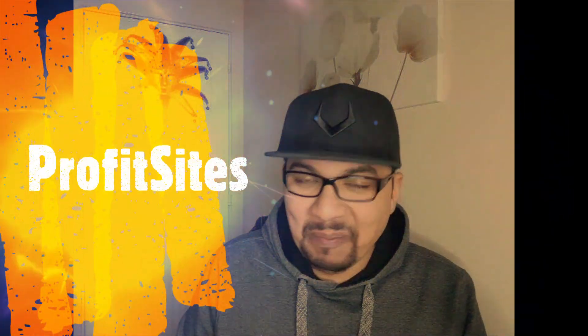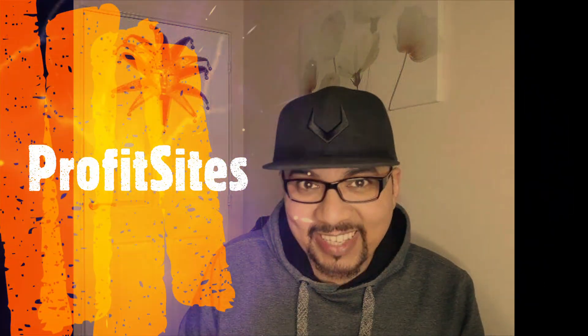Hey guys, hope you are well. This is Kalim here from Kalim's Marketing and today I'll be reviewing Profit Sites by Dizzy Savvy, so let's get started.